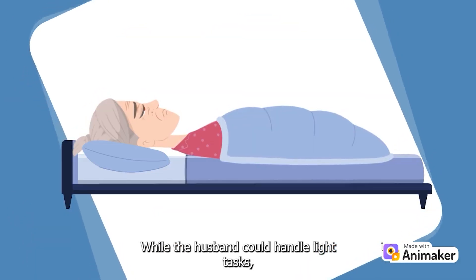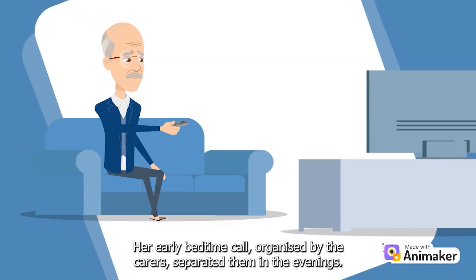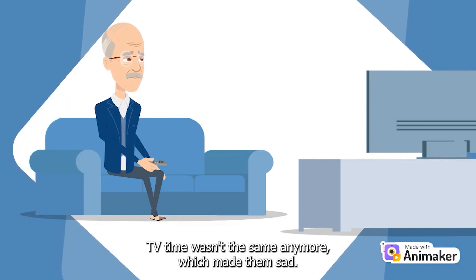While the husband could handle light tasks, helping his wife into bed was too difficult. Her early bedtime call, organised by the carers, separated them in the evenings. TV time wasn't the same anymore, which made them sad.